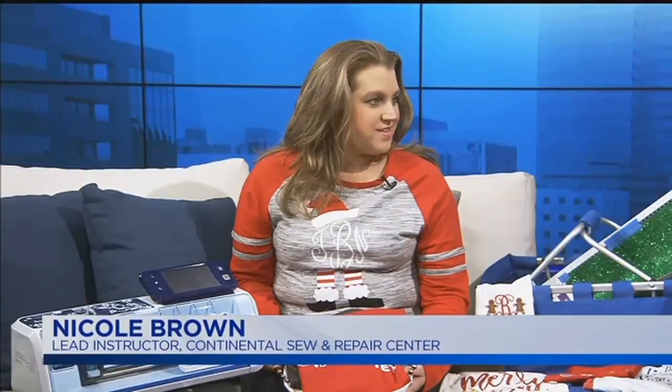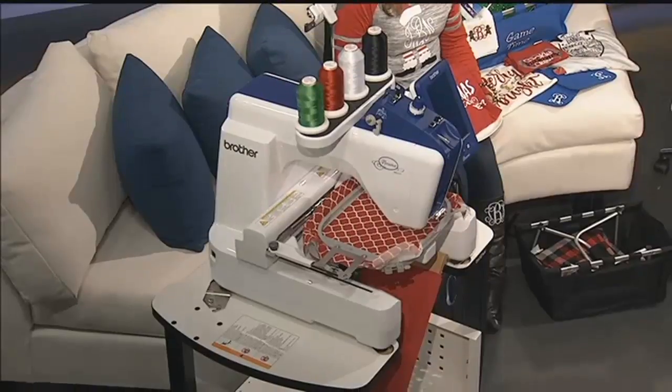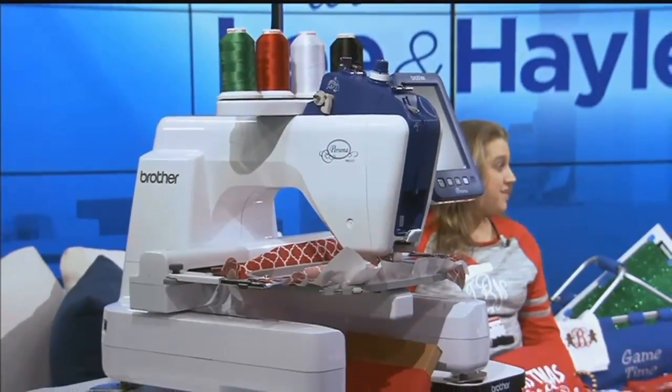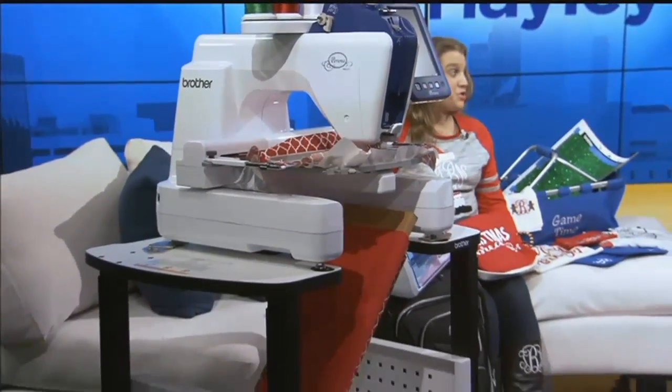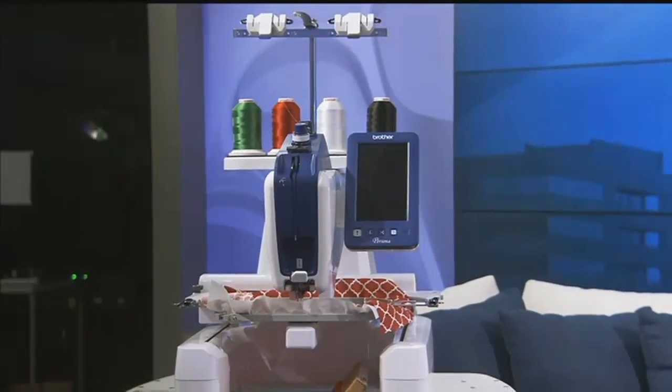It's a lot of fun this holiday season. So where do you want to start? You guys brought a ton of goodies to show us today. We brought the two top most popular machines for you guys today. First of all, I've never seen a sewing machine that big — that thing is huge. And it's what a lot of our moms and business owners, gift shops, all kinds of places are using to personalize anything from potholders to shirts to baskets to boots to hats — if it'll fit, it'll sew it.